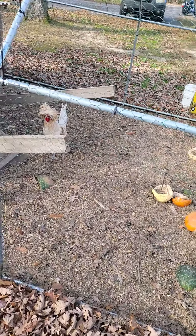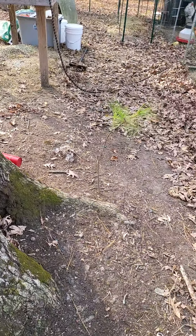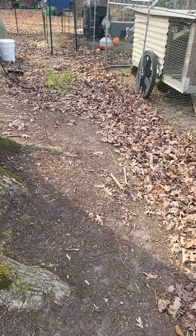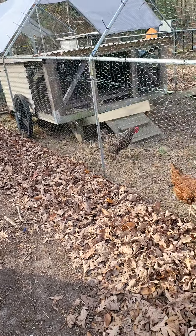Hey, what's going on YouTube. Sorry I've been gone for a little while — it's been a busy and rough holiday season for myself and the family. Just gonna do a quick little update on the homestead.